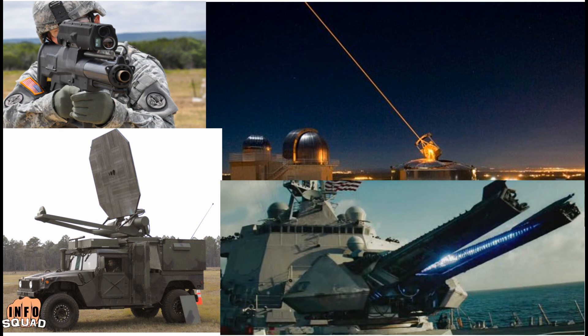Welcome back to InfoSquad. From powerful lasers to electromagnetic railguns, what are the newest weapons in use on the battlefield?